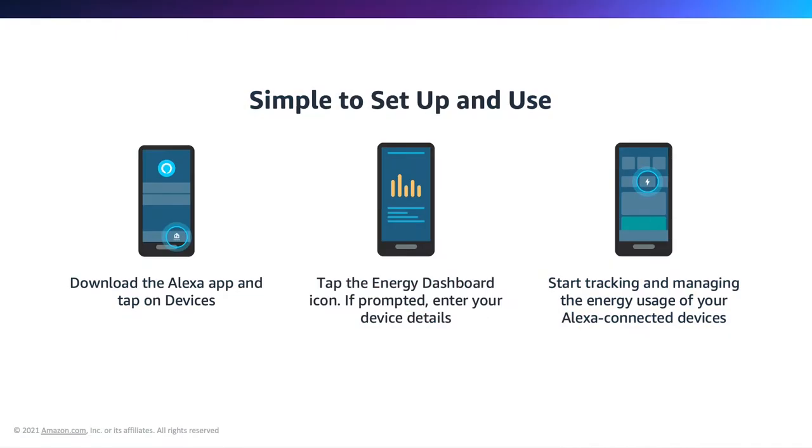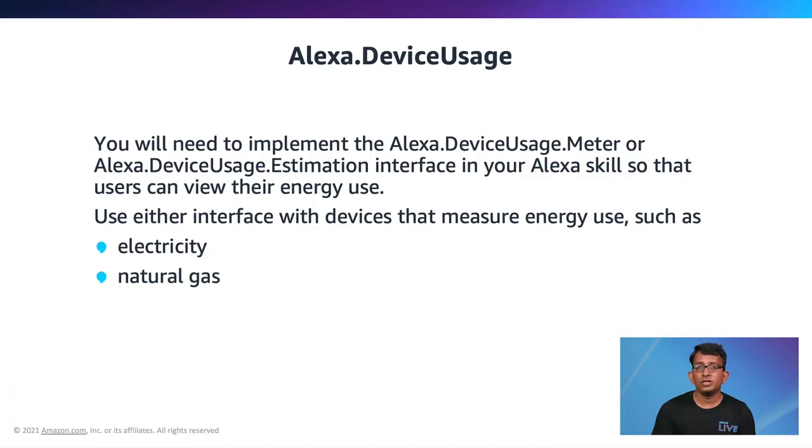From your customer's standpoint, the energy dashboard is very simple to use. They can download the latest version of the Alexa app, navigate to the devices page, and click the energy dashboard button to start monitoring the energy consumption of their supported devices. To onboard your device to the energy dashboard, you will need to implement the alexa.deviceusage.meter interface so that your customers can monitor their energy use, such as electricity and natural gas. If your device doesn't measure energy consumption directly, like a light bulb or a television, use the alexa.deviceusage.estimation interface instead.